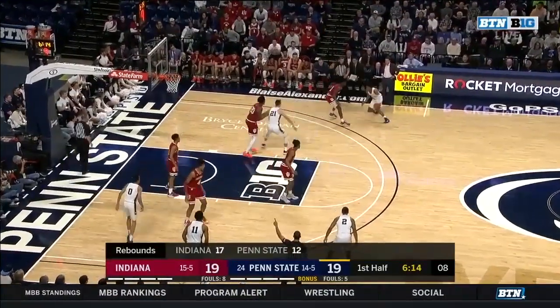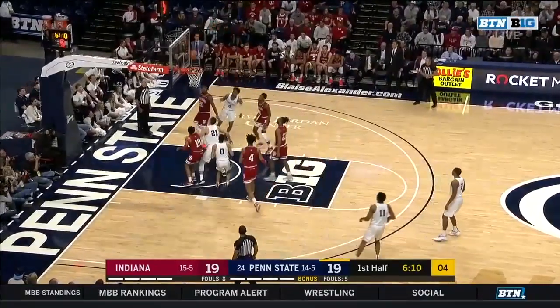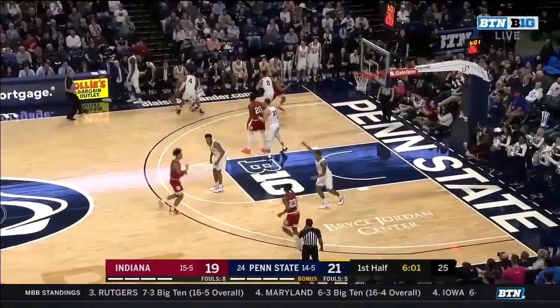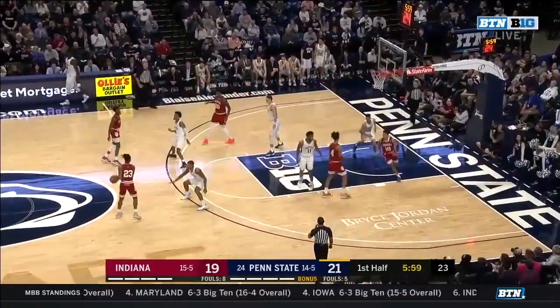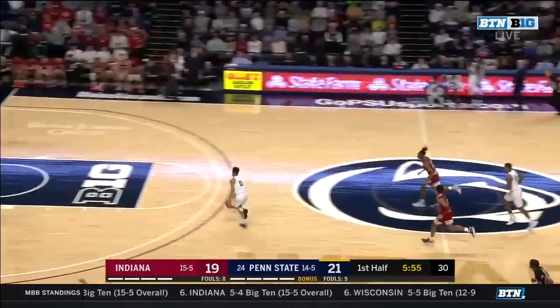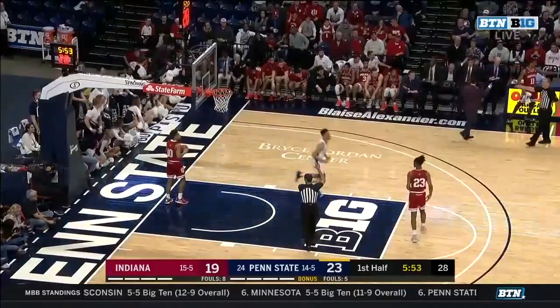Curtis Jones with eight to shoot. Jones against Uro — oh, beautiful spin. And Jones is feeling it, high off the glass. Seven for Jones and a two-point lead for Penn State. And a steal by Myron Jones, coasting to the other end, but the finger roll trickles over the rim.